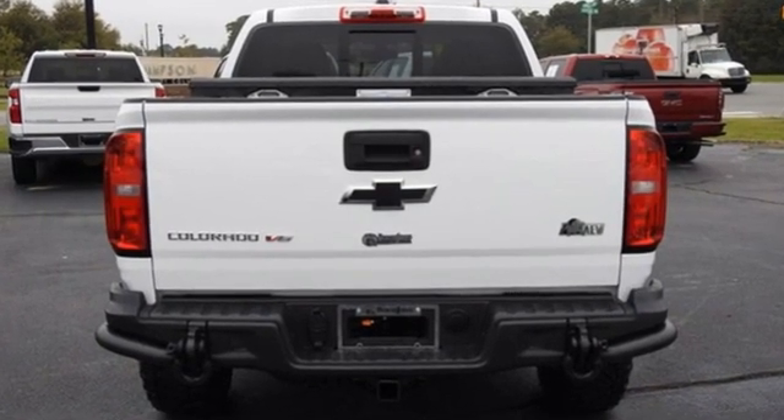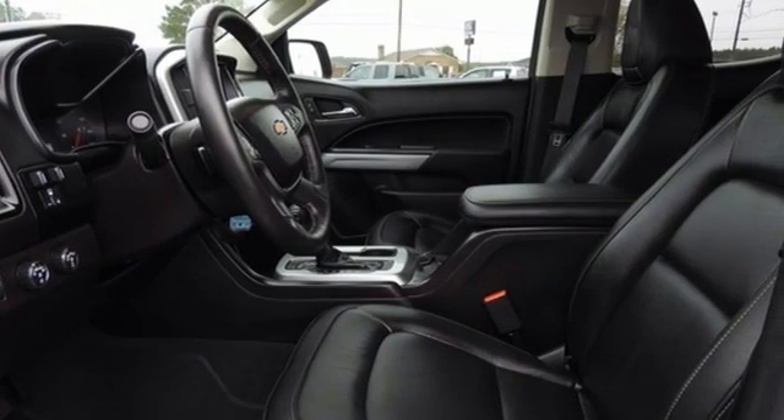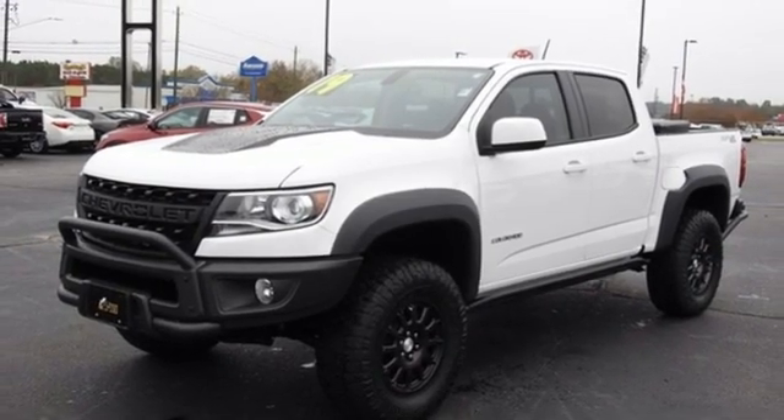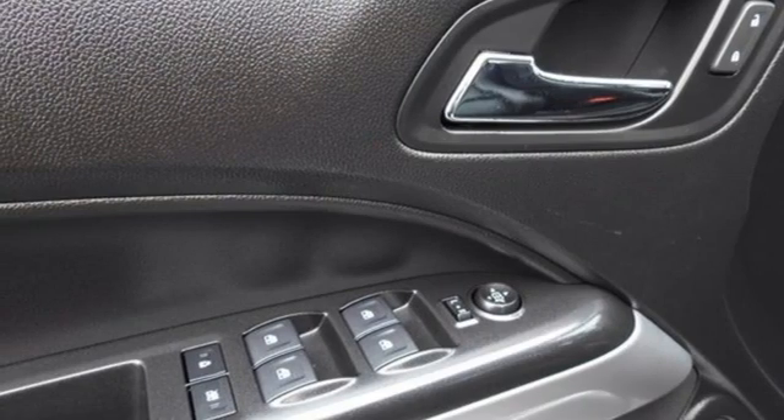V6 engine, 4-wheel drive, driver selectable mode, trailer brake controller, integrated navigation system with voice activation, Wi-Fi hotspot, front heated leather bucket seats, trailer hitch receiver.